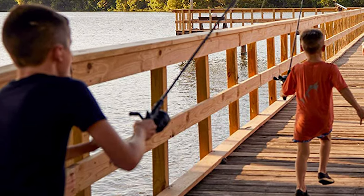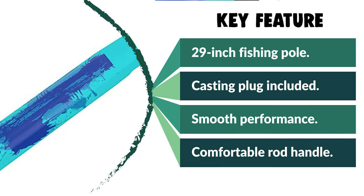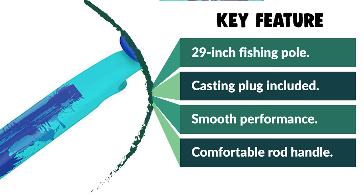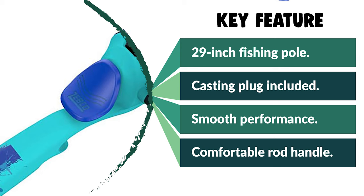It features a quick-set anti-reverse to stop your handle from moving backward and create a solid hook set in the mouth of a fish when reeling in your catch. The right-hand retrieve is pre-spooled with a six-pound Cajun fishing line so you can start your fishing adventure sooner.